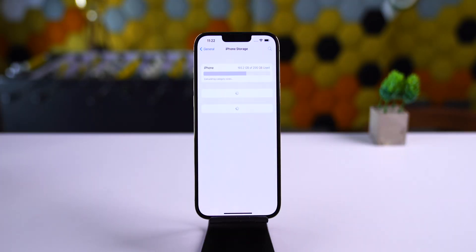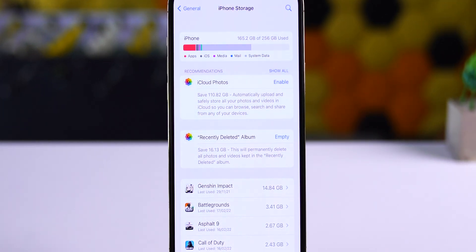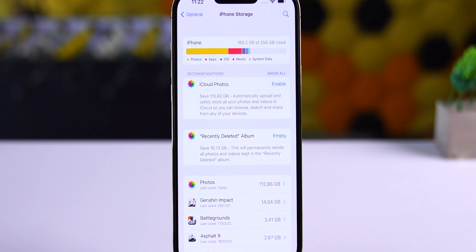Many iPhone X, XS, and iPhone 11 users were facing an iPhone storage bug, and it seems like with this beta 4 update, this bug is fixed.